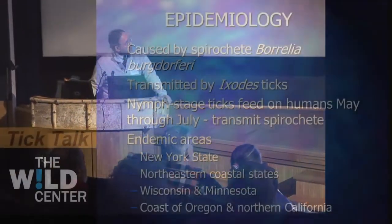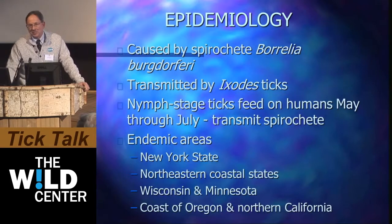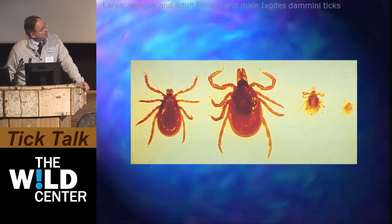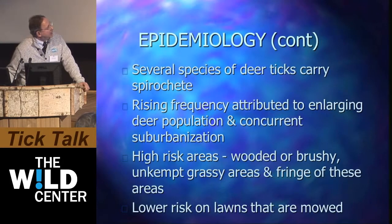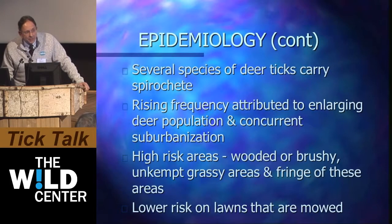I'm not going to spend much time on the epidemiology of Lyme, other than to say that in my day as a house officer, the tick was called Ixodes damini; it's now called Ixodes scapularis. My understanding is it's the same organism, the same tick. These are small organisms going from right to left: larval, nymphal, adult female, adult male. The risk factors associated with certain epidemiologies are very clear cut.